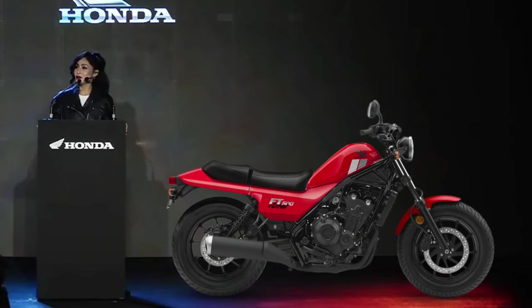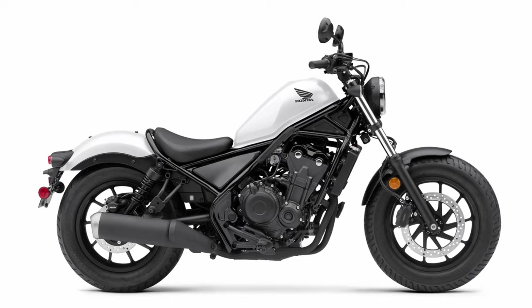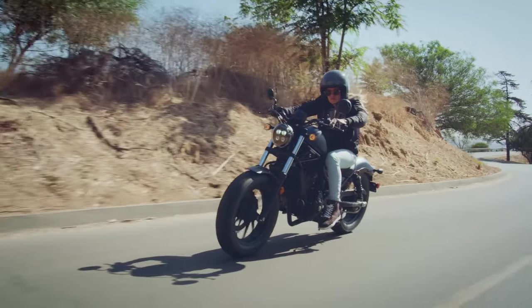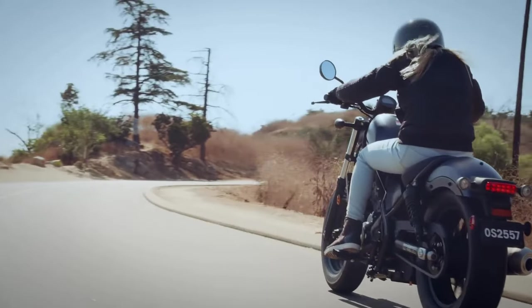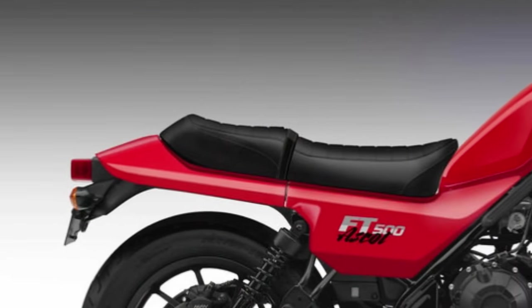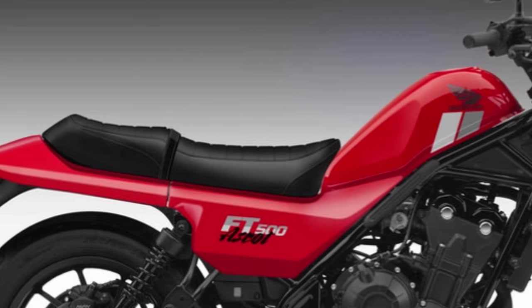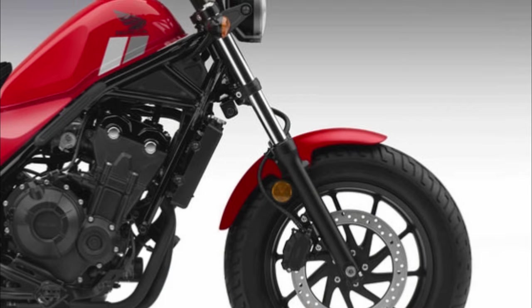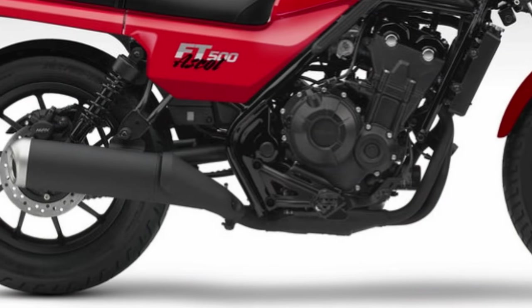For the upcoming model, the new Honda FT500 Ascot will be using a 471cc two-cylinder engine, which was previously used successfully on the Honda Rebel. This engine is known as a reliable and powerful engine, providing optimal performance for riders. This rumour has become a hot topic of conversation among motorbike lovers, especially those who like classic style and high performance, and the Honda FT500 Ascot is expected to be an attractive choice for those looking for a combination of iconic design and the latest technology.